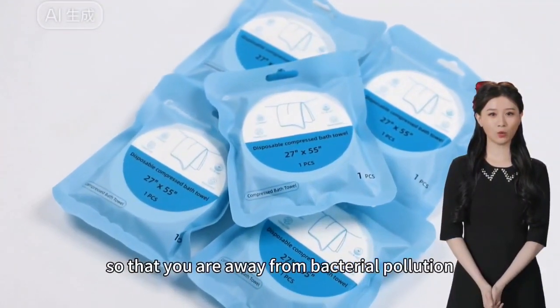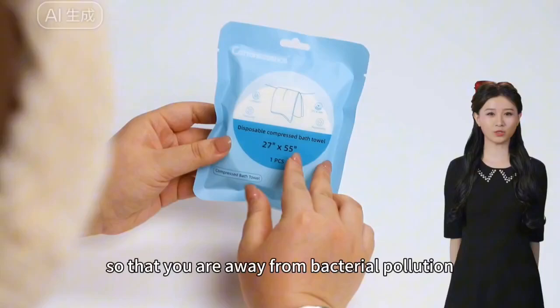This keeps you away from bacterial pollution for a more healthy experience.